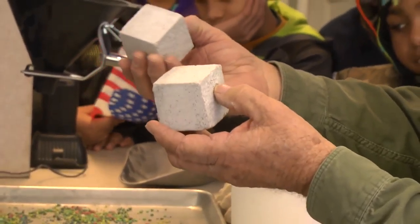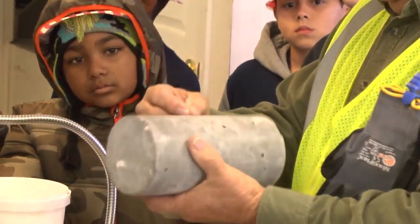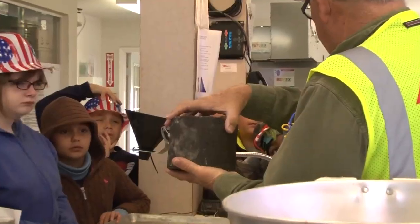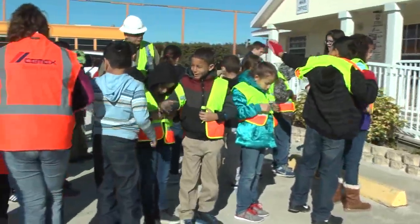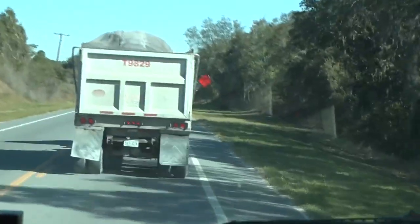asphalt for our roads we drive on, bricks and pavers for our houses and landscaping, and also glass for our windows and houses. Testing the sand is very important — if the sand is bad, then our roads, bridges, and buildings will fall apart. We had a great time at the sand mine. And guess what? We even got to follow a truck carrying sand home.